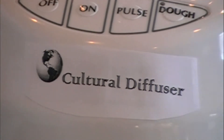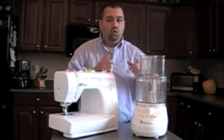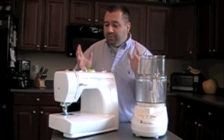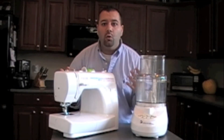But wait, that's not all. Call now to get your Cultural Diffuser and you'll get, along with that, the Cultural Diffuser clothing attachment. You can buy the Cultural Diffuser right now at culturaldiffuser.com and get the clothing attachment too. It works the same way the Cultural Diffuser works, but with clothing, not food.